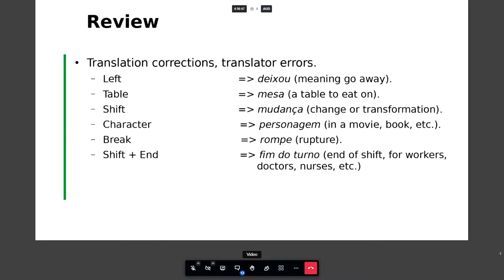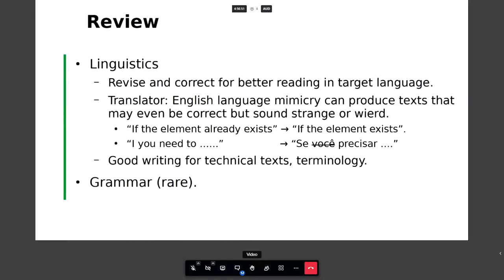We also revise and correct for better reading in the target language. Sometimes the translation may be grammatically correct but doesn't sound right — the translator might mimic English structure, so we have to say this is unnecessary or redundant. For example, 'already' was used where it wasn't needed in context. In Portuguese, the pronoun 'você' is often unnecessary because the verb conjugation already indicates the person. Sometimes I use Find & Replace for 'você' and go one by one checking them — very rarely do I leave one in.